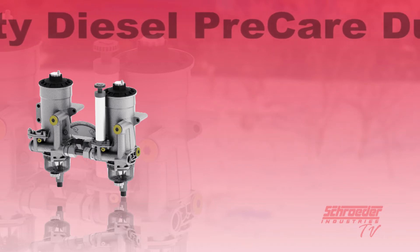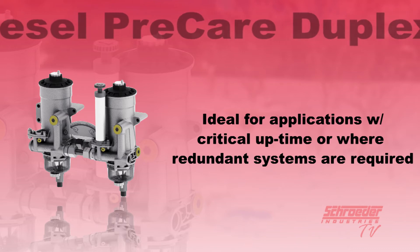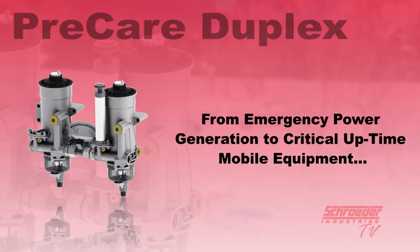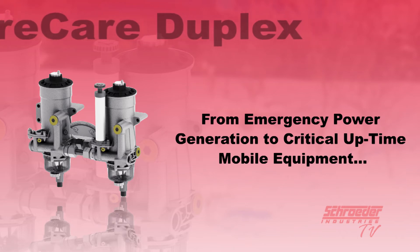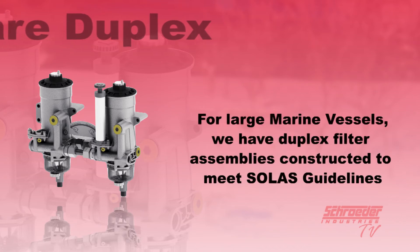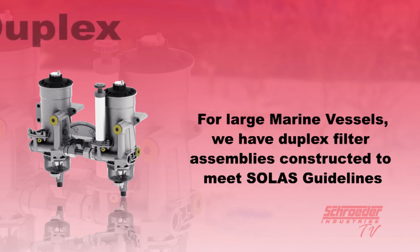The HDPD is ideal for applications with critical uptime or where redundant systems are required. For emergency power generation to critical uptime mobile equipment, the HDPD is up to the challenge. For large marine vessels, we also have a duplex filter assembly constructed of spheroidal graphite iron to meet the SOLAS guidelines for safety and can be equipped with marine approved sensors.